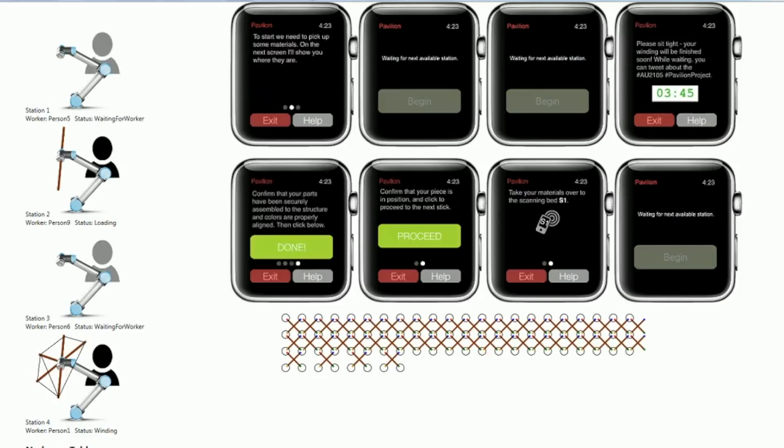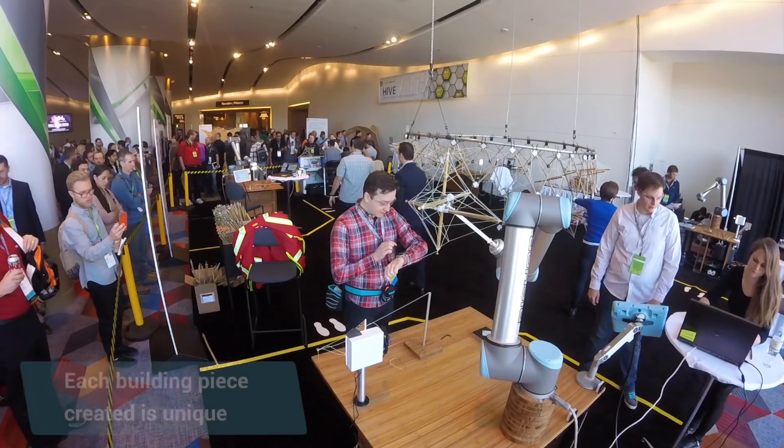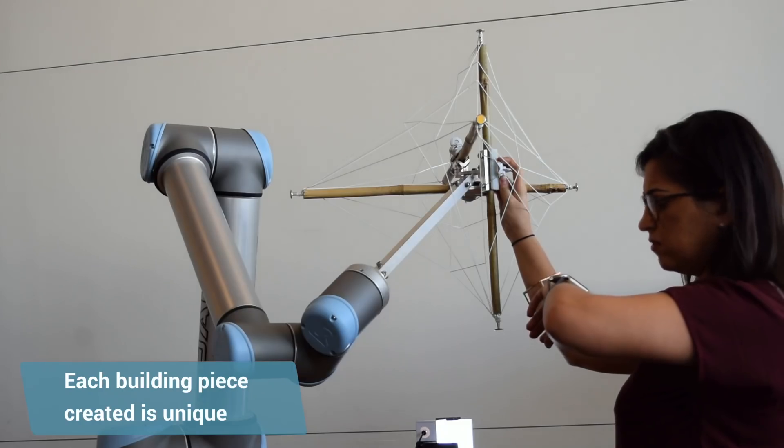They used an Apple Watch to control the robot, with lights and location-aware sensors. Each human-robot pair worked together to create a building piece that would be part of a larger structure.